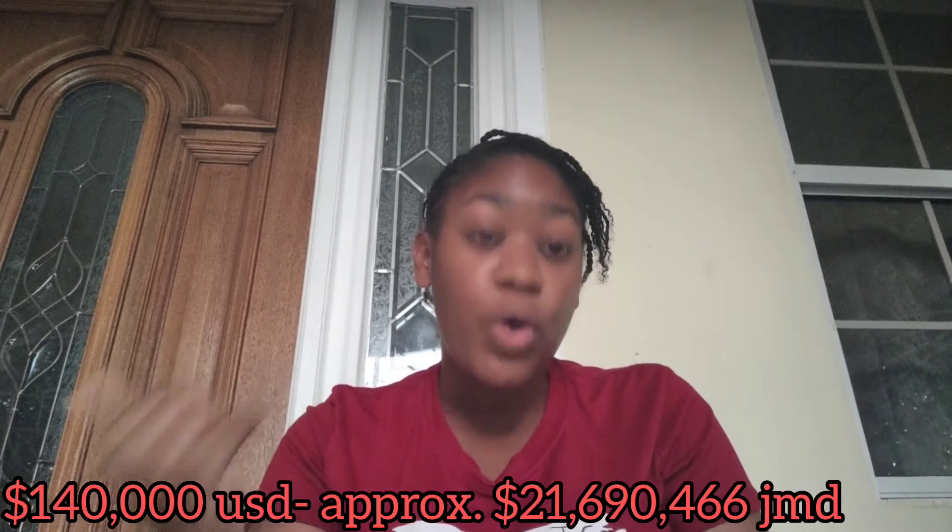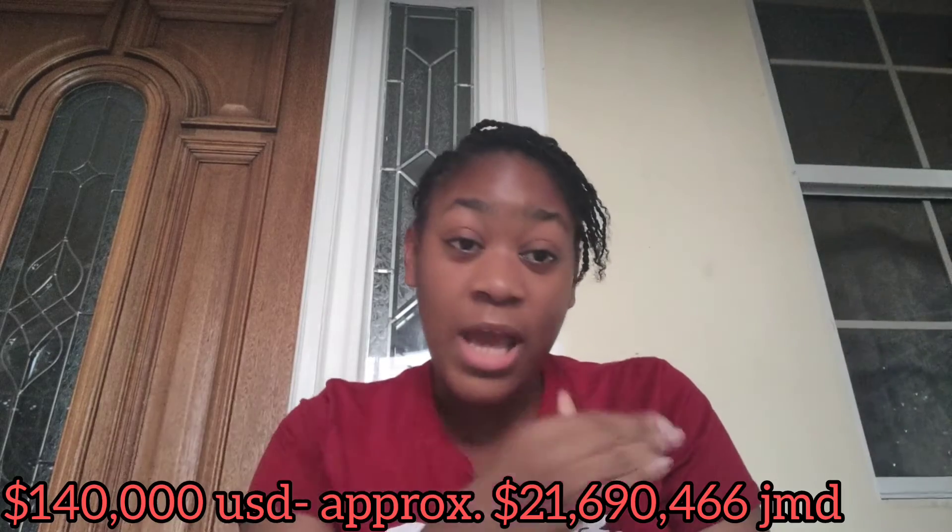And remember, that JMD 4.3 million per year doesn't include dorm fees or food for the rest of the academic year — and it's 4.3 million times five years. Do the math — that's a lot of money. If you can afford it, go ahead, but that's the cost to study medicine in Jamaica. If this video was informative, go ahead and like, comment, and subscribe.